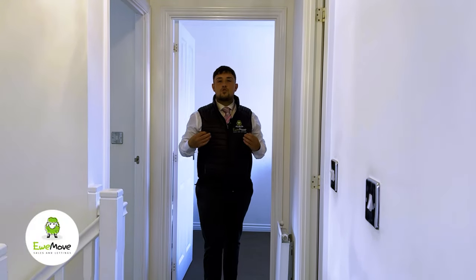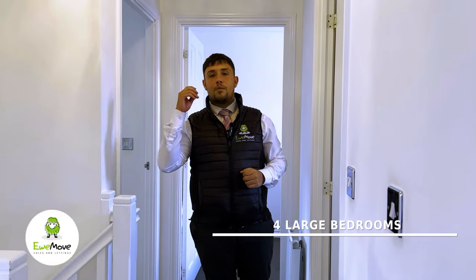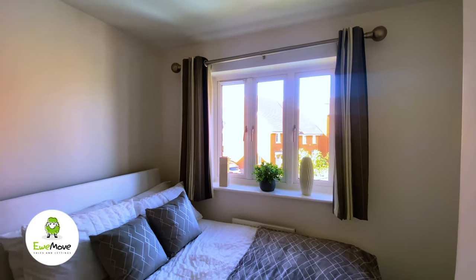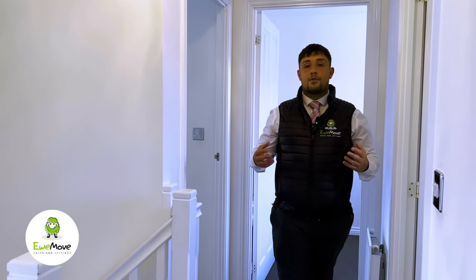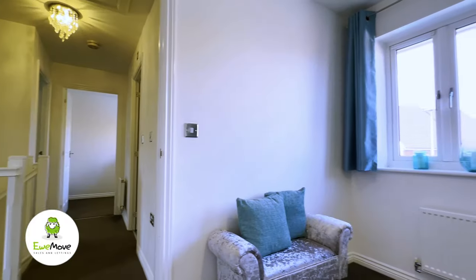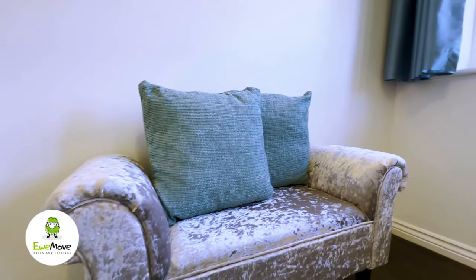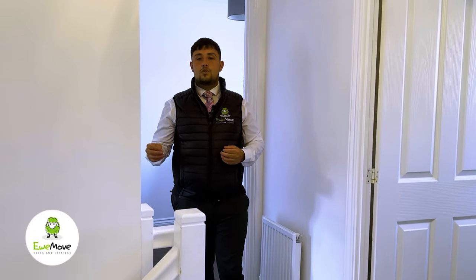Welcome upstairs into what's going to be Newton Lees' most sought-after detached home. First of all, let's show you bedroom number four. We've also got bedroom number three, which faces the back of the property. To the front of the property, bedroom number two has plenty of space for a double bed, an office space, and wardrobes.